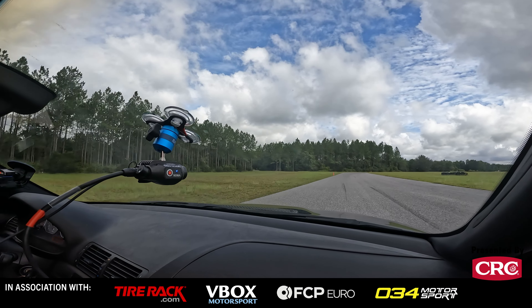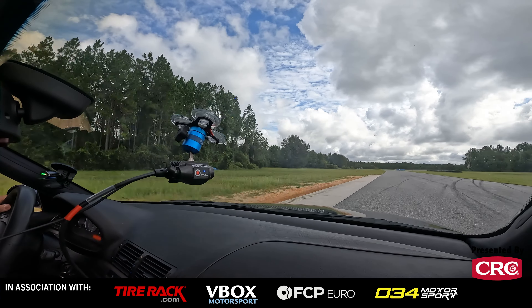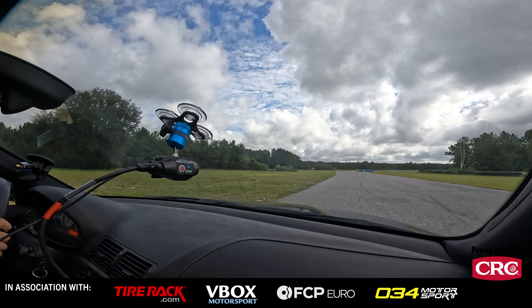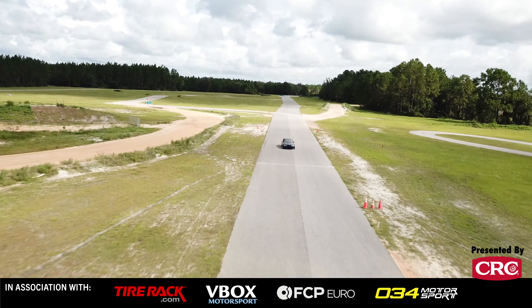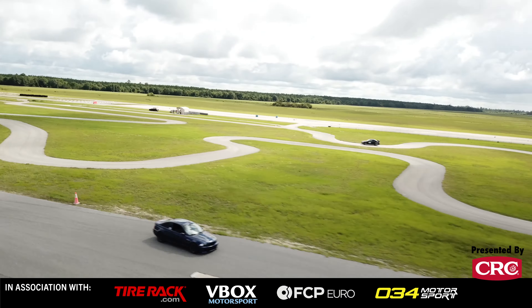On track, it was actually really, really impressive to drive. I had just come off of testing the brand new BMW M2, and you could absolutely feel the DNA of this E46 in the M2, and you could feel the heritage of the M2 being reflected backwards to this E46 M3.